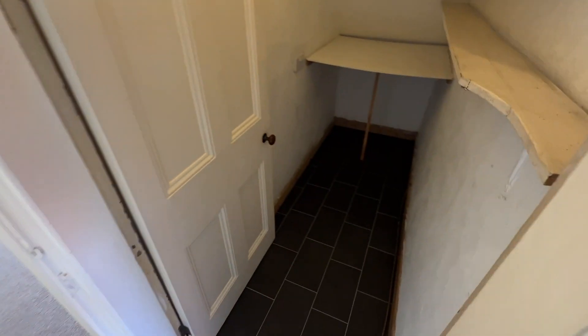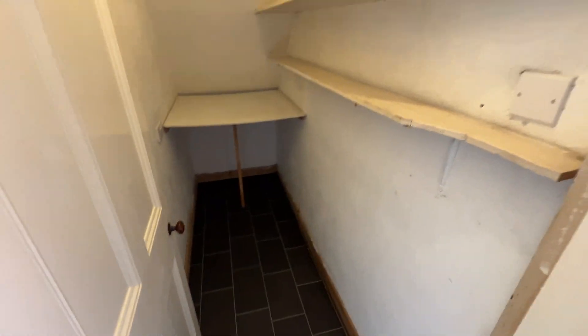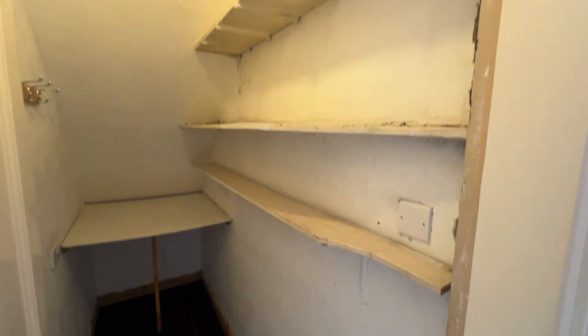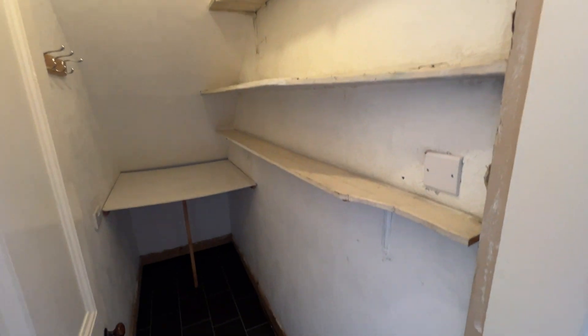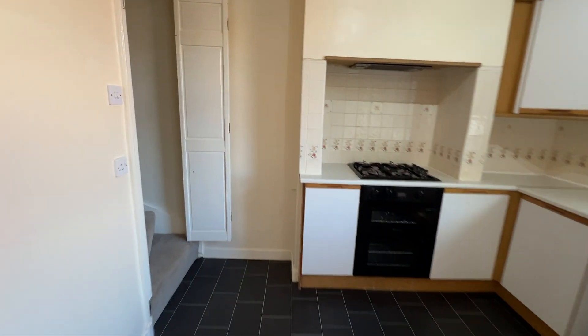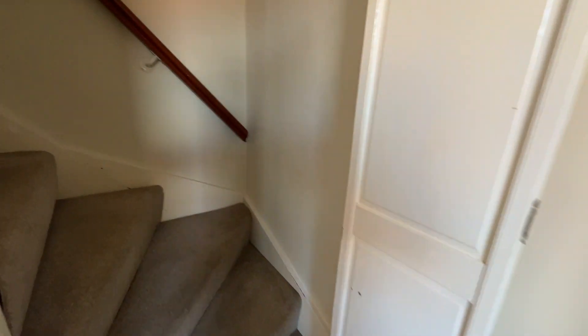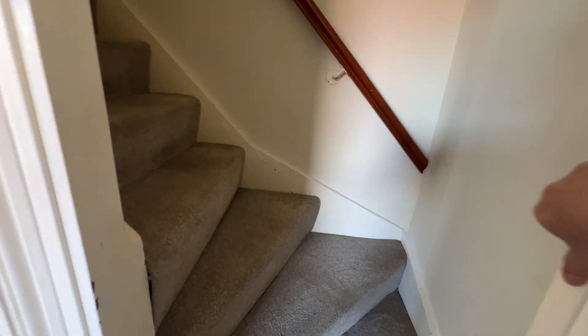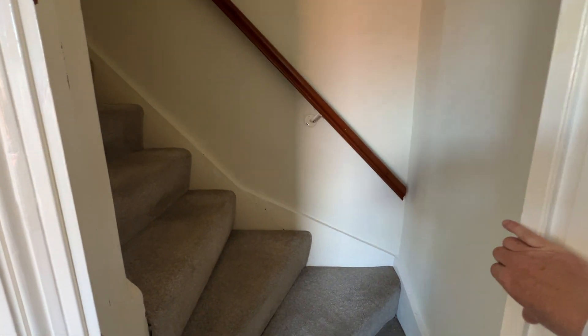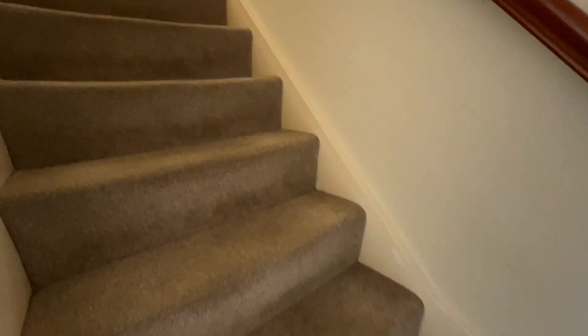There is a good storage room under the stairs with shelving — it would make a good pantry actually. There's an enclosed staircase which you can close off to keep it separate from the kitchen.